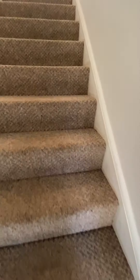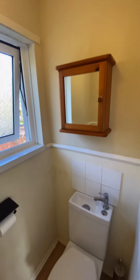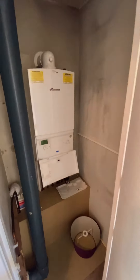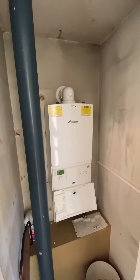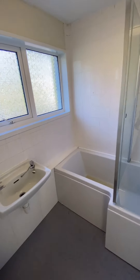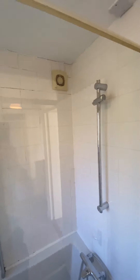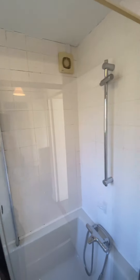Up the stairs we have the upstairs WC just in here. You also have the boiler. And then the family bathroom with the shower over the bath — really, really great condition.